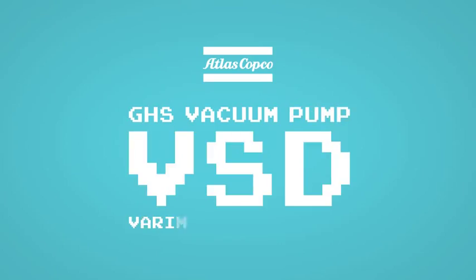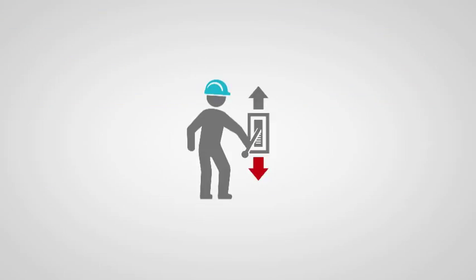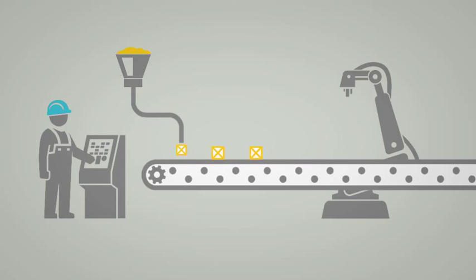Atlas Copco's GHS vacuum pump with variable speed drive technology is a game-changer. Here's why. Consider a process — any process really. In this generic example, raw material is processed to create a finished product.